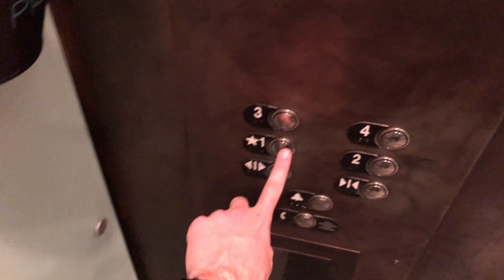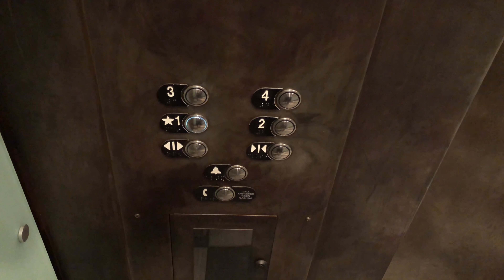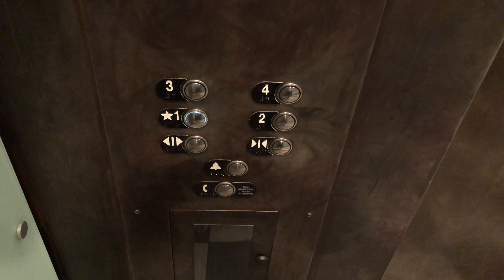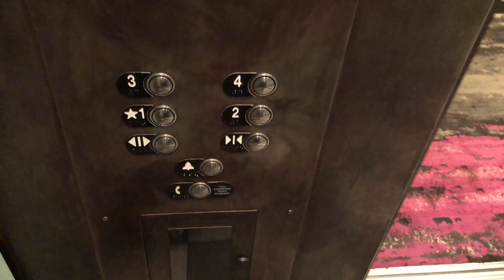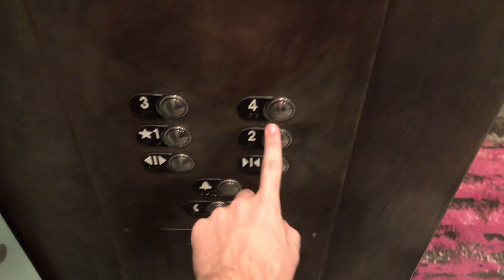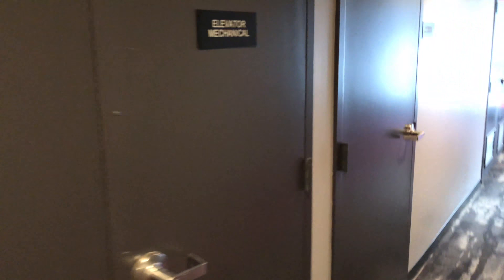Let's go back down to one. There's the ceiling. Tile floors. The walls. Here's your fixtures. In here at one — let's watch the button go out. Sends up to four. There it goes. And listen to the hydraulics.